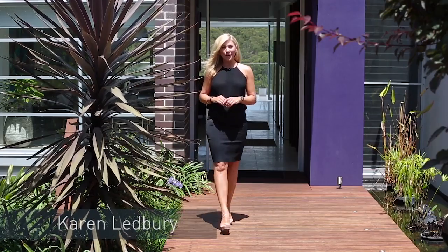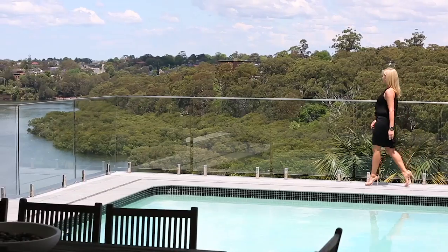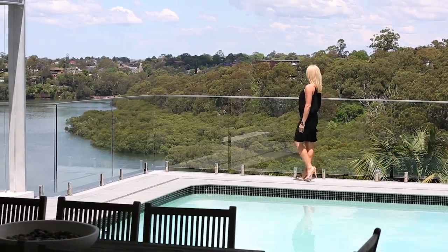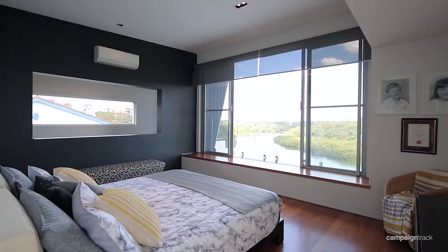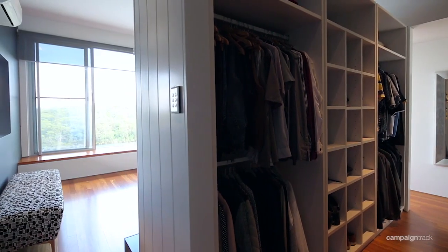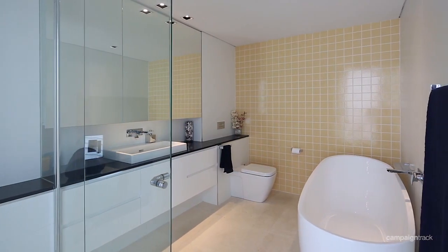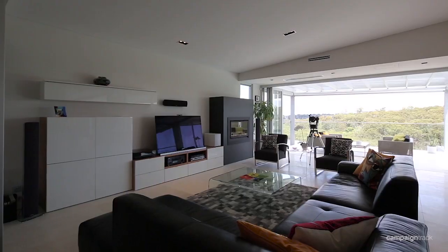16 Maillie Crescent, Lane Cove is a beautiful luxury home set on over 758 square meters of land in a pristine, quiet part of Lane Cove. The home has four bedrooms, two of which feature walk-in robes. It boasts an impressive five bathrooms, a large study, and two kitchens.